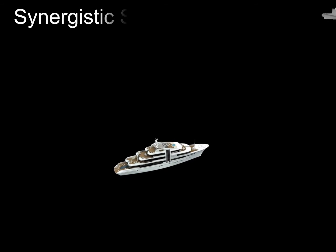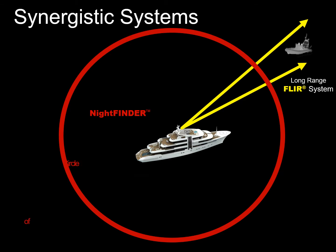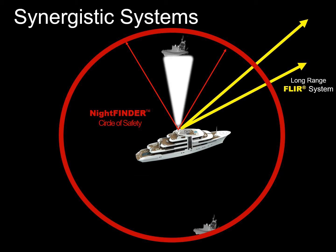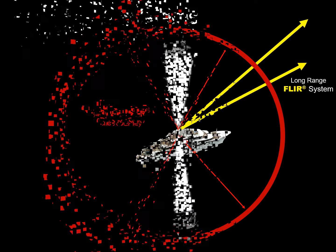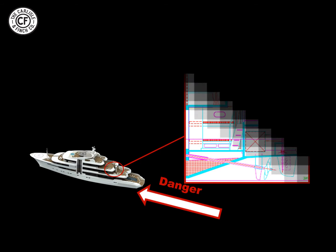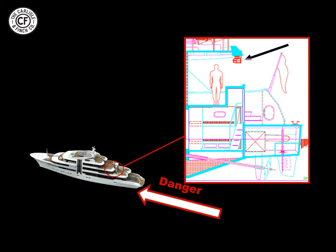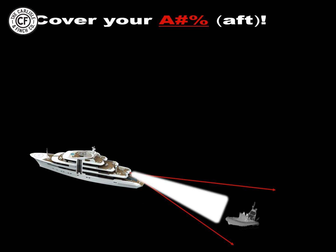The long-range FLIR and the Carlisle & Finch Night Finder systems work synergistically together. The intruder is first found at long range with the FLIR, but after it enters the circle of safety, the Night Finder camera finds the target, then instantly and accurately illuminates the intruder with the searchlight beam. The most vulnerable area is danger approaching from the rear of the vessel. By positioning the small compact Night Finder neatly tucked away under a ledge at the stern, the rear is protected from intruders. Therefore, Carlisle & Finch will help you cover your aft.